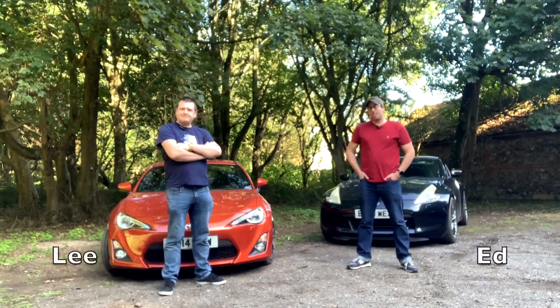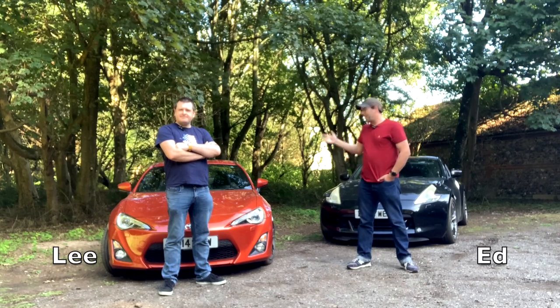Hi, I'm Lee and I'm Ed, and this is Leadfollow. Today we're going to give you a short introduction into our cars.